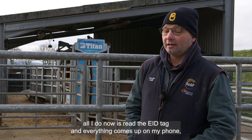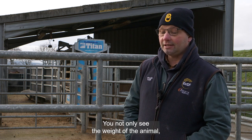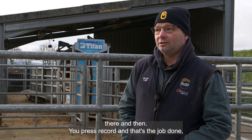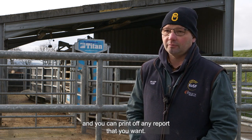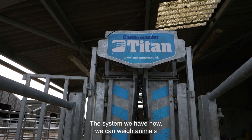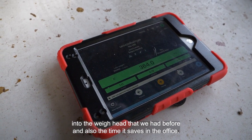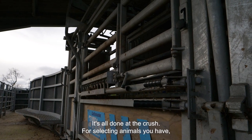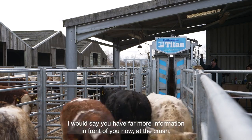The TruTest weigh head Bluetooth connects to the EID stick reader and my phone. All I do now is read the EID tag and everything comes up on my phone — the weight and all the details of every animal. You not only see the weight of the animal but also the age, date of birth, breed — everything comes up on the screen. You press record and that's the job done. All the information is there, and if you want special reports you just go to your desktop and print off any report you want. It definitely saves a lot of time.